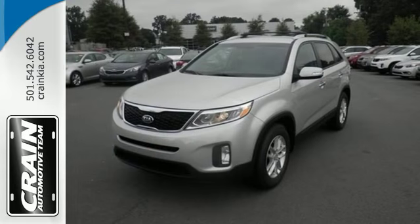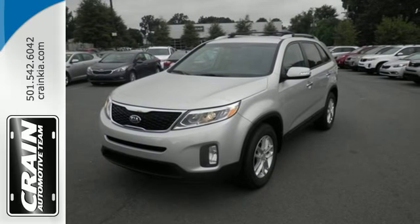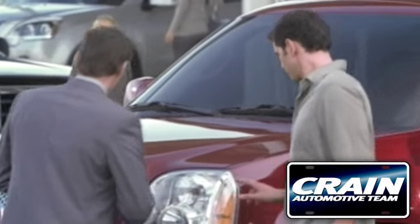Stop in for a test drive today. You'll be glad you did. Visit us anytime at crane team dot com.